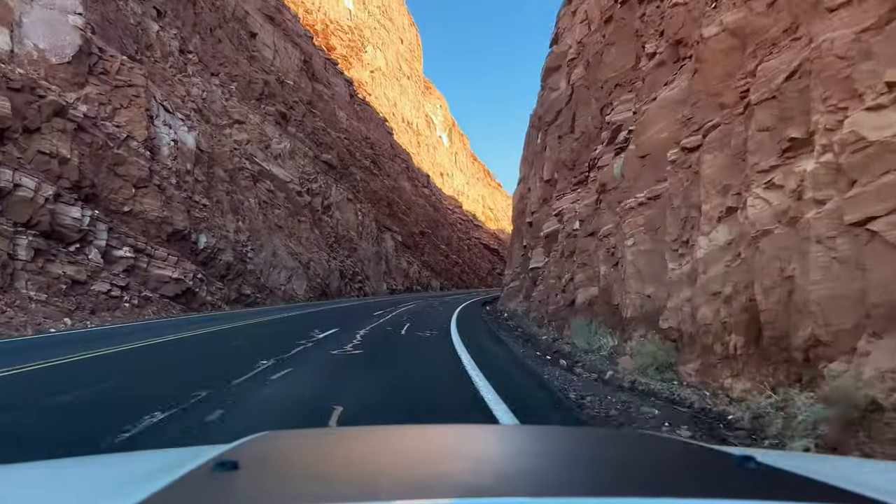We are currently headed up 89A going towards Page, Arizona and our ultimate destination on this adventure is called Stud Horse Point, a fantastic location filled with balanced rocks and hoodoos and stunning views of the surrounding Canyonlands/Lake Powell area. I'm thrilled about checking this place out.